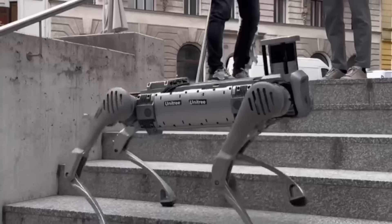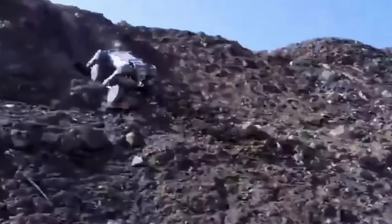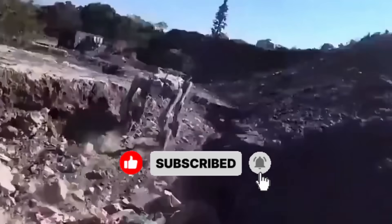So, which of these high-speed machines blew your mind the most? The desert-running humanoid? The sprinting predator? Or the hybrid monster that moves faster than anything else on legs and wheels? Drop your thoughts in the comments and tell me — is this innovation or is it intimidation?